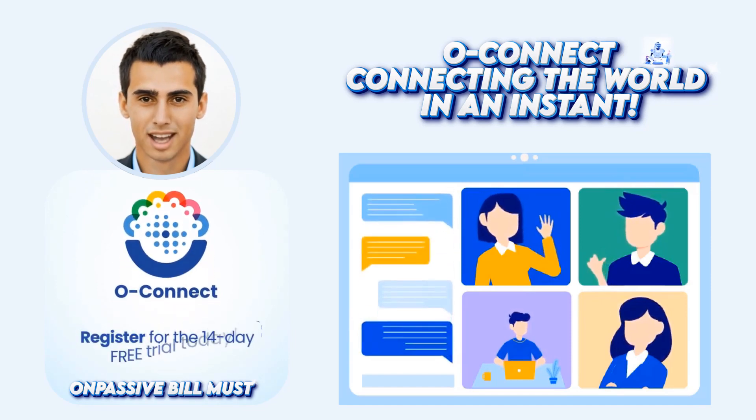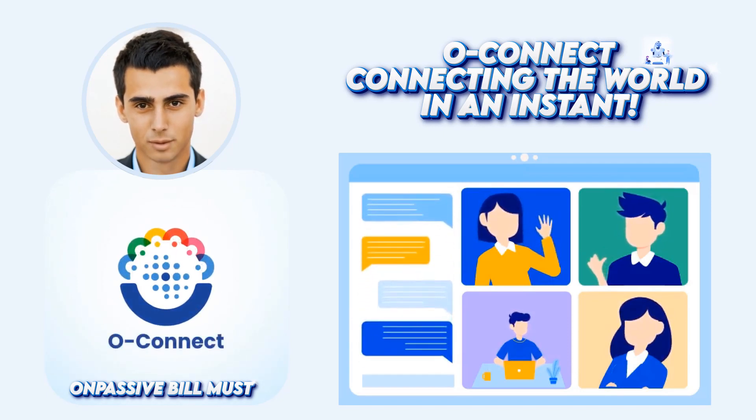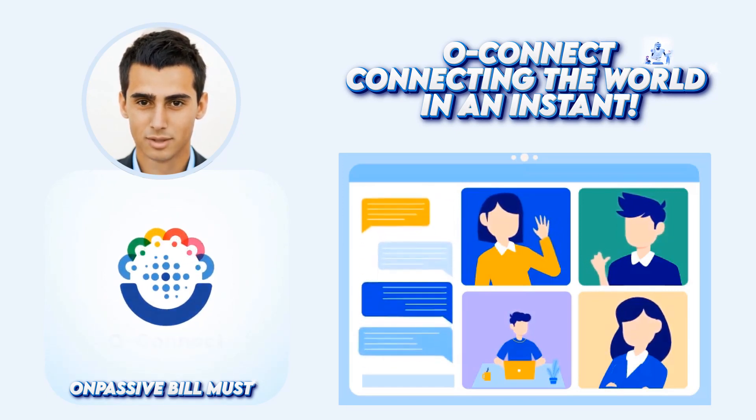What is OConnect? OConnect is an online webinar platform that uses AI technology to help you connect with your audience in a more personal way. AI technology will help you to chat with your audience in real time.